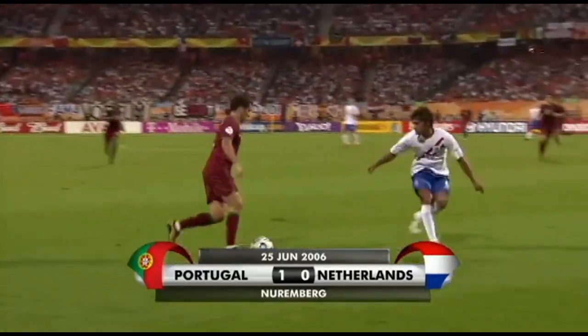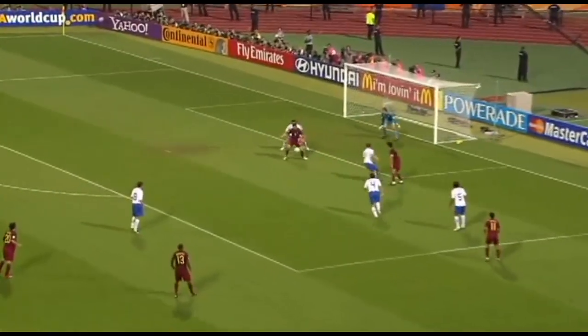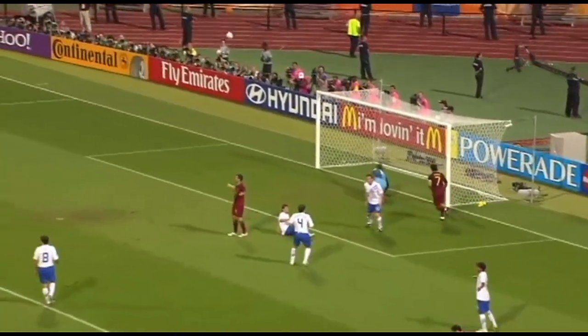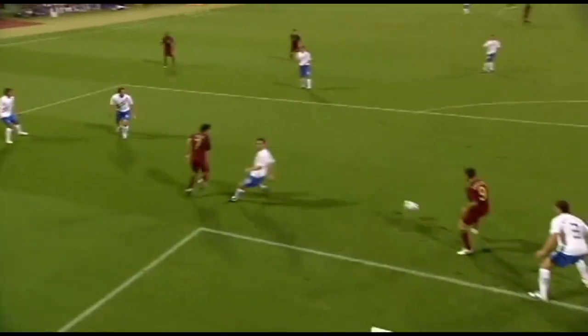Perleta has got forward, it is Perleta, what a save there by Van der Sar, the Netherlands goalkeeper, with his foot.